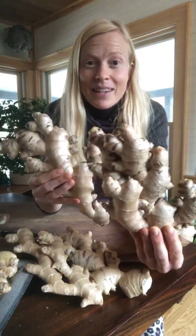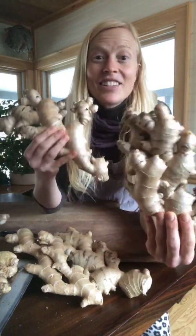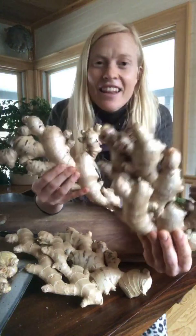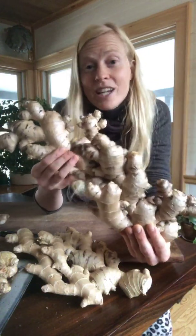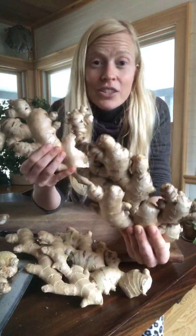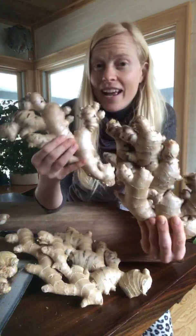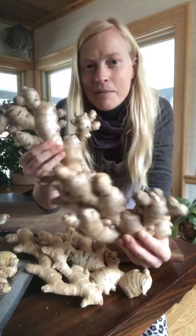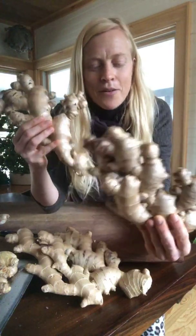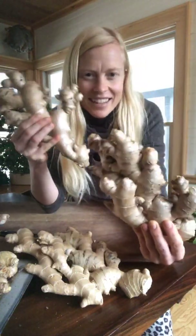I also wanted to mention that we're doing a ginger giveaway and I'd love for you to join in on that too. I'm also sharing a free hour-long 'How to Grow Your Own Ginger' webinar, and that's next Friday — totally free. Even if you can't make it live, register and I'll send you the instant replay. There's tons of awesome info and super fun hands-on stuff.